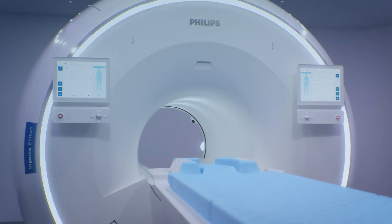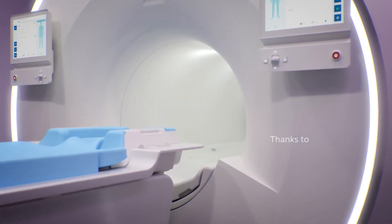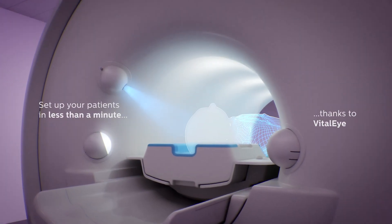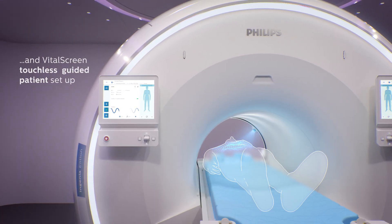Allowing you to perform MRI exams up to 50% faster with our unique Compressed Sense technology. Set up your patients in less than a minute thanks to VitalEye respiratory breathing detection and VitalScreen touchless guided patient setup.